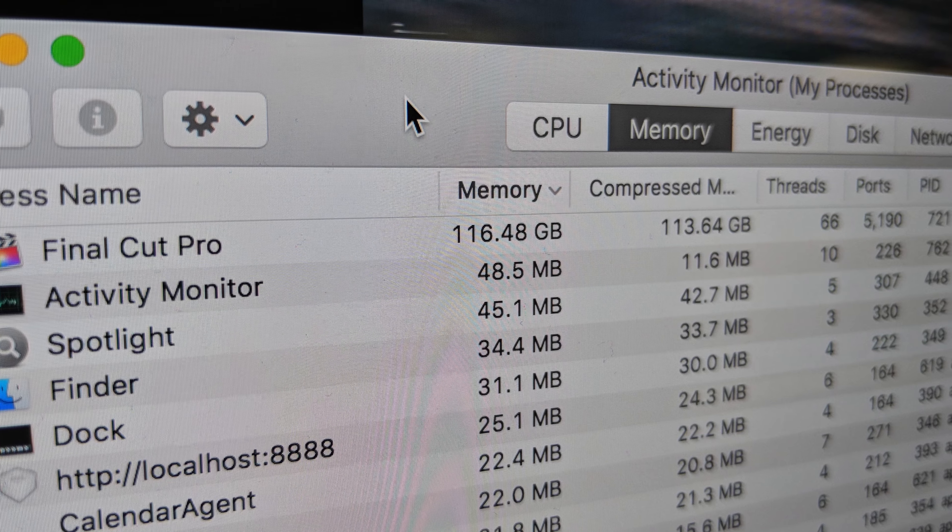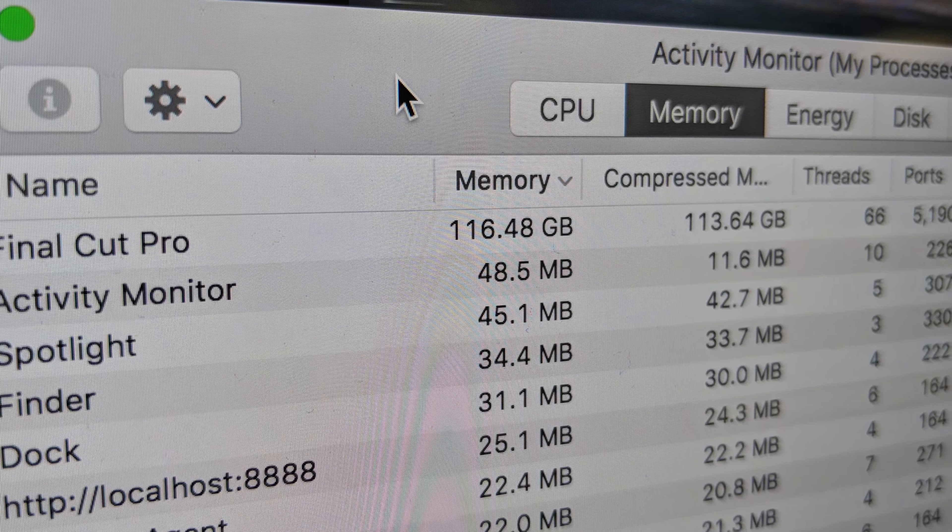So I loaded up Final Cut Pro again and loaded the project in, and I looked at the Activity Monitor and it was using almost 100 or so gigs of RAM. It's trying to use page memory and stuff, pushing as much as it could at it, maxed out everything, destroyed it. If I want to keep this editing style, I'm going to have to cut back on some things.